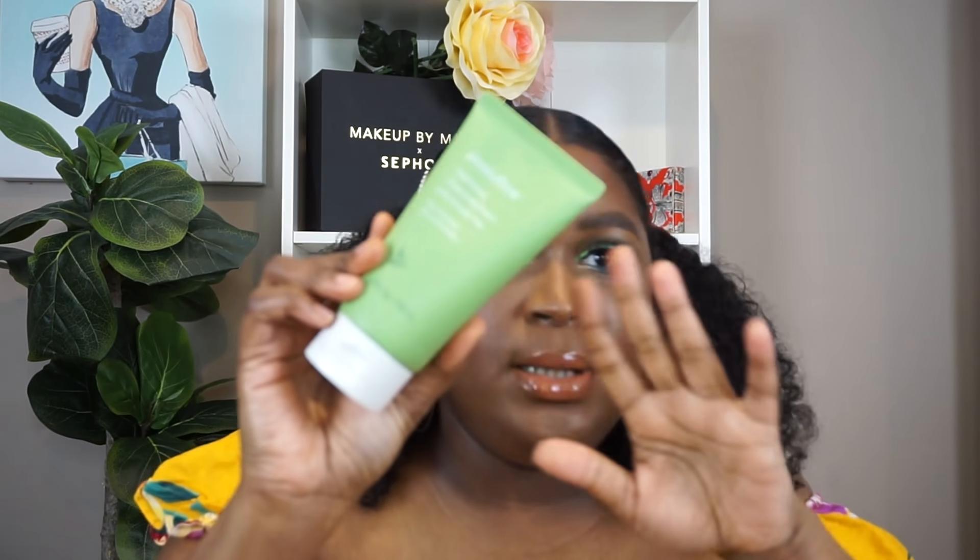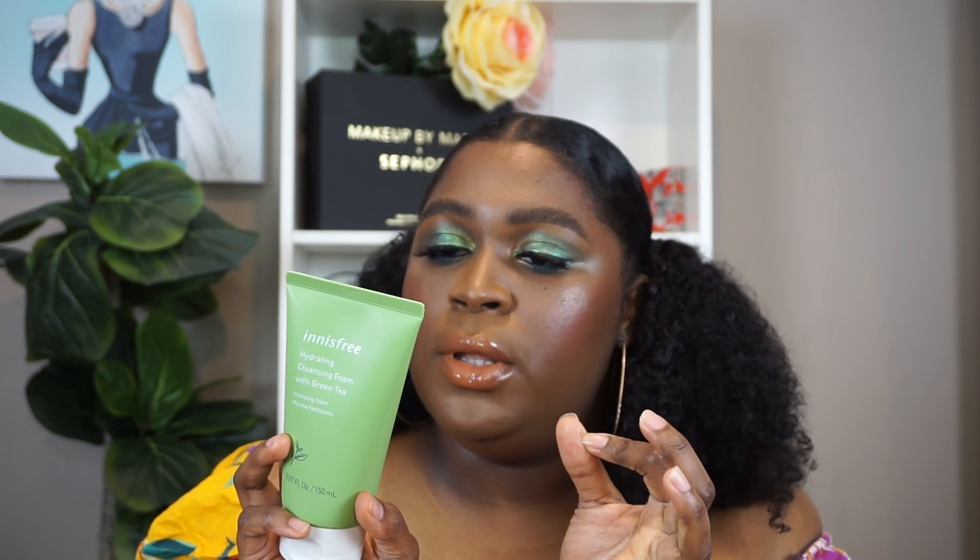While we're in skincare, I picked up products from Innisfree — I think it's a Korean brand. I got the hydrating cleansing foam. It's pretty big and I think it was ten dollars. It's supposed to be a refreshing and hydrating cleansing foam with Jeju green tea, and it's supposed to remove makeup, so that's good.